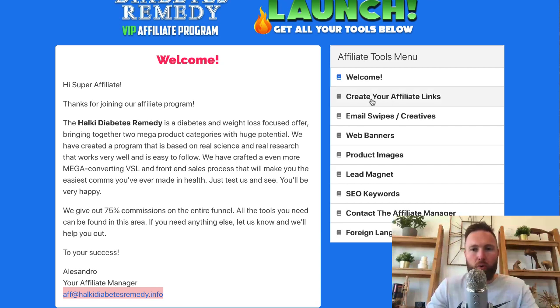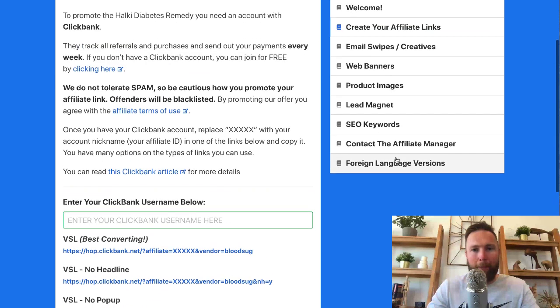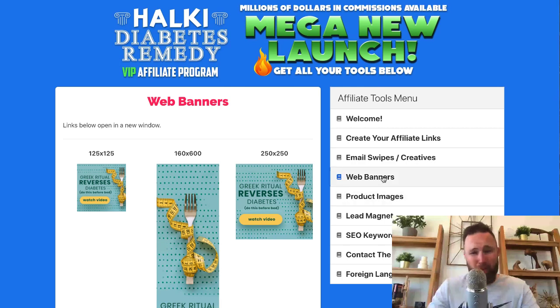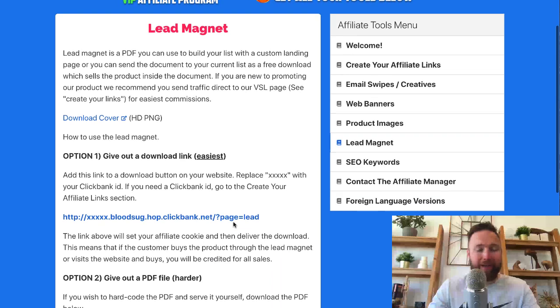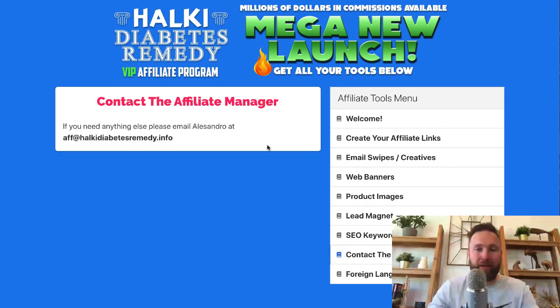Let me run through this quickly. You've got your affiliate links right here, different types of VSLs, pop-ups, no pop-ups, web banners — which is great for blogs — product images, lead magnets, and SEO keywords. If you're into ranking websites in Google or doing video marketing, that's a good asset to have. You can also contact the affiliate manager — there are likely successful affiliates running on Facebook and YouTube who are more than likely willing to give you access to those assets if they have them.